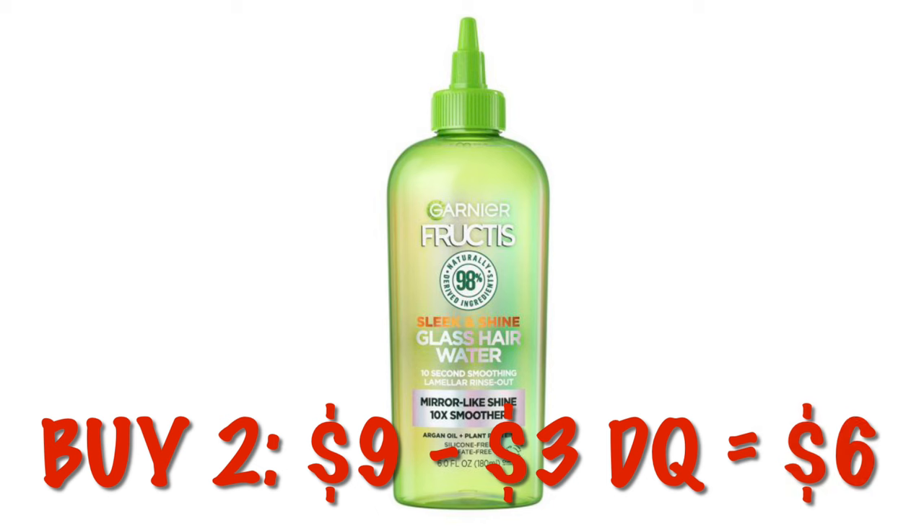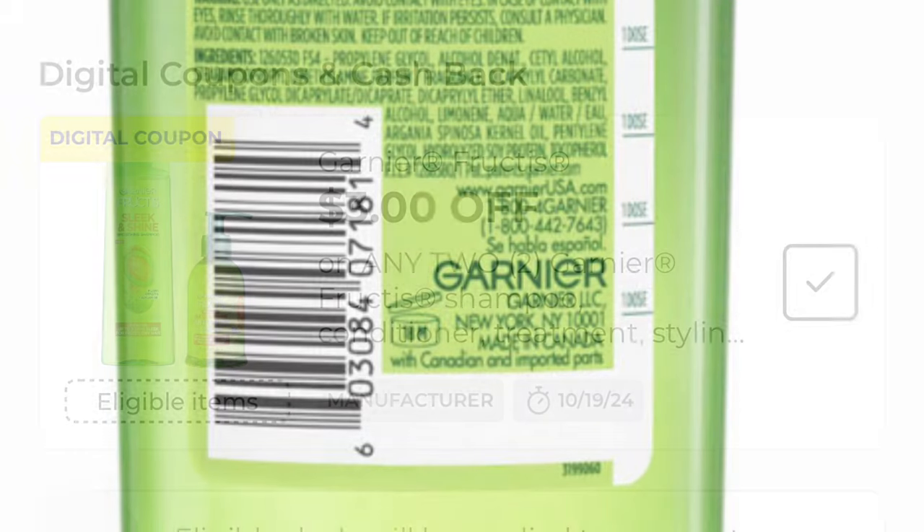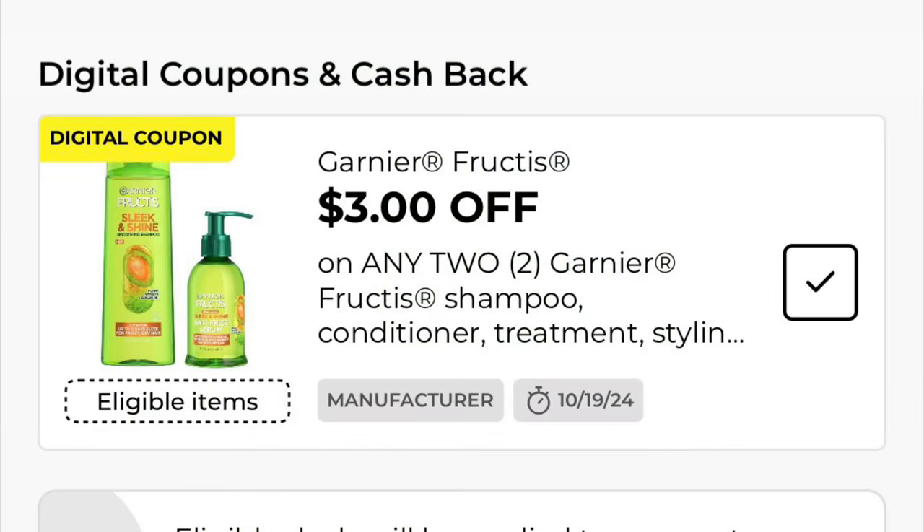This Garnier Shine Serum is on clearance for $4.50. We've got a $3 off digital, so grabbing two of those after the $3 digital, we will pay $6, which is not too bad — about $3 per bottle. So if this is something you use, you might want to look into it. I don't say this is a stock-up price because it's not that fantastic.